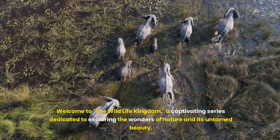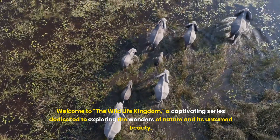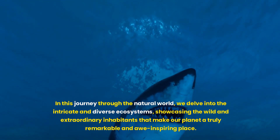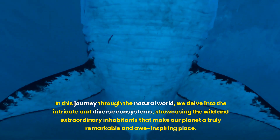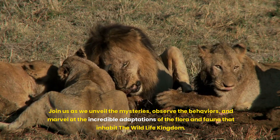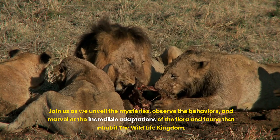Welcome to The Wildlife Kingdom, a captivating series dedicated to exploring the wonders of nature and its untamed beauty. In this journey through the natural world, we delve into the intricate and diverse ecosystems, showcasing the wild and extraordinary inhabitants that make our planet a truly remarkable and awe-inspiring place. Join us as we unveil the mysteries, observe the behaviours, and marvel at the incredible adaptations of the flora and fauna that inhabit the wildlife kingdom.